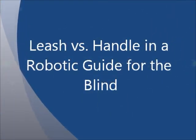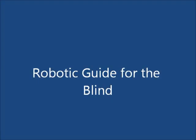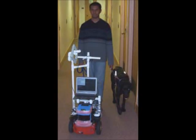Hello. Thank you for joining us on this channel dedicated to assistive technology research and development. In this screencast, we will briefly talk about three experiments in robot-assisted navigation for the blind with our robotic guide for the visually impaired, RG.